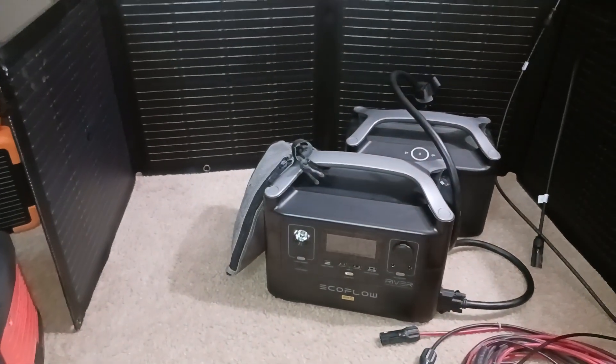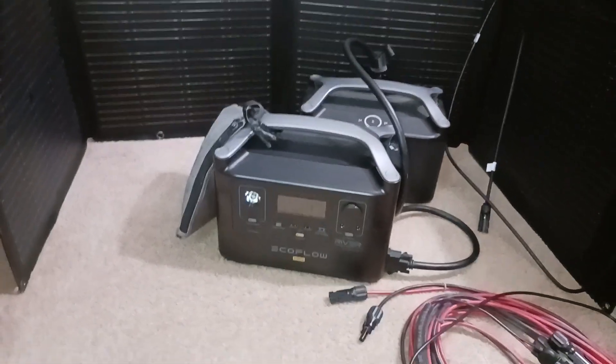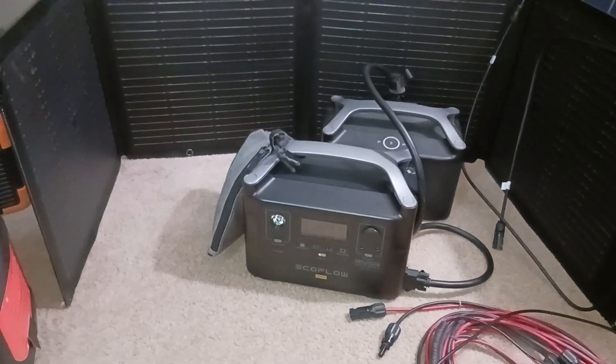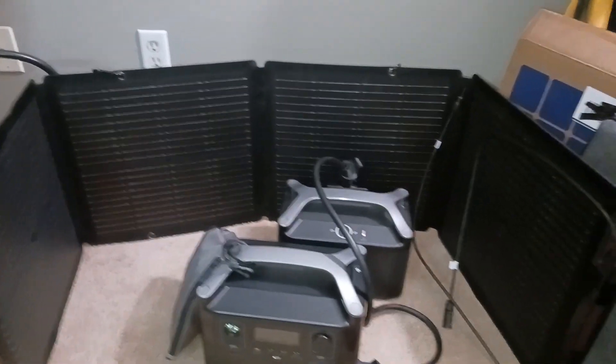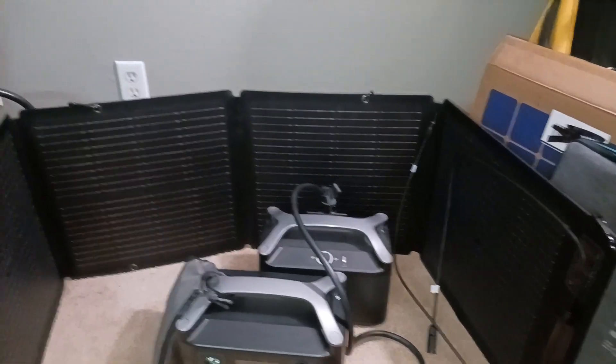But now the EcoFlow River Pro — which I would probably lug around without the extra battery, which you can do — I can take the solar panel with it. And that is 110 watt solar power.